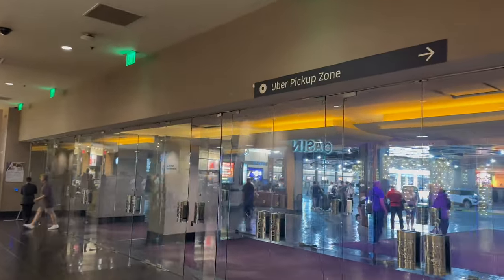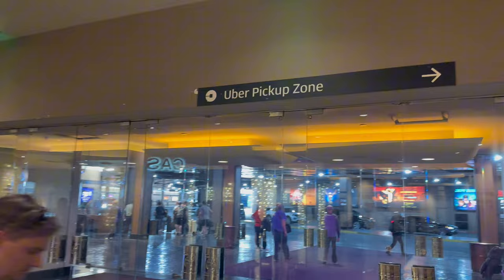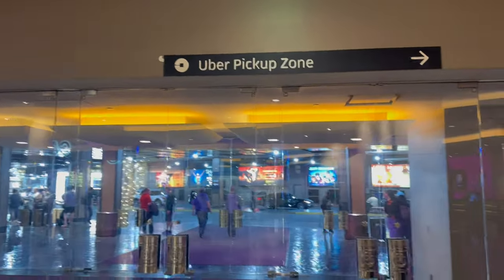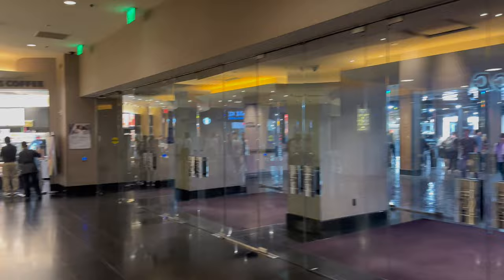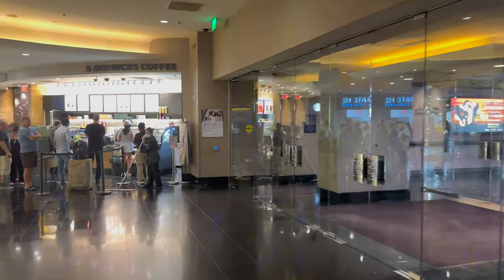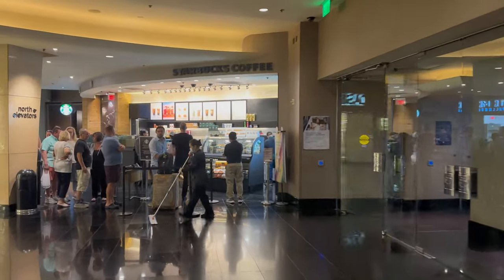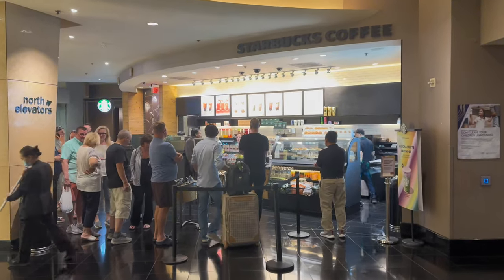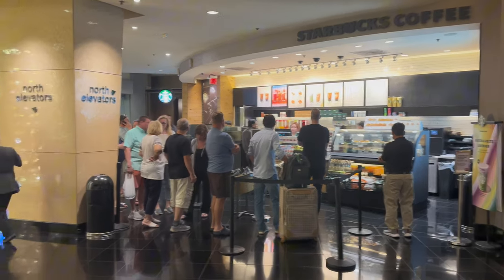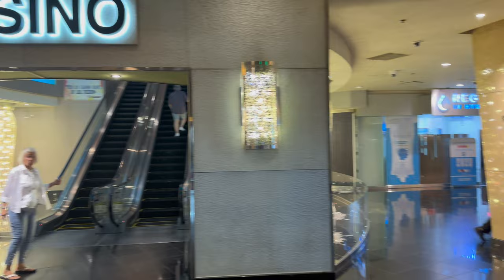This is the door you'll use when you need to pick up or get dropped off by an Uber or taxi. This store is directly across from the hotel registration and check-in. For Starbucks fans, there's a Starbucks coffee right down here in the lobby across from check-in, and you can also access the north elevators here as well.